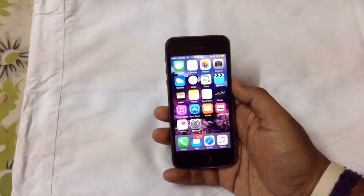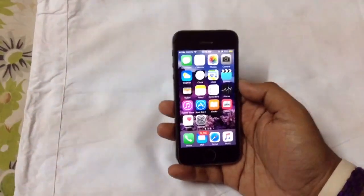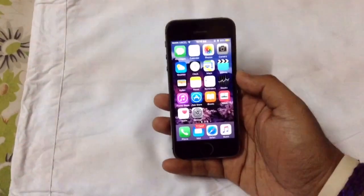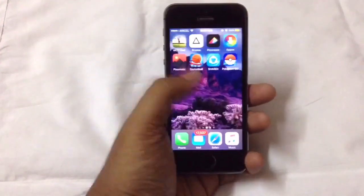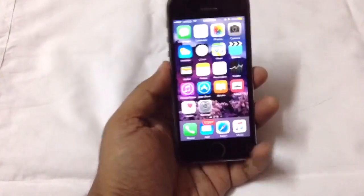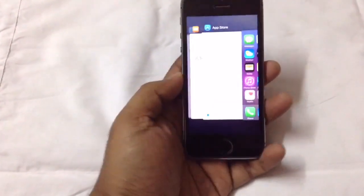That was a quick look at iOS 9.3.3. There is no big change — just some performance improvements and bug fixes, which I need to check out while using the device for a couple of days. I'll make another video where I'll tell you guys about the battery improvement and various other performance improvements. As you can see, the new UI of iOS 9.3.3 is much smoother than iOS 9.3.2 — we are getting a much smoother experience on the iPhone 5s.